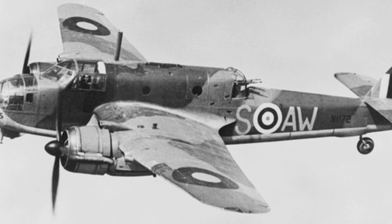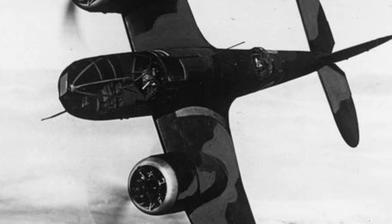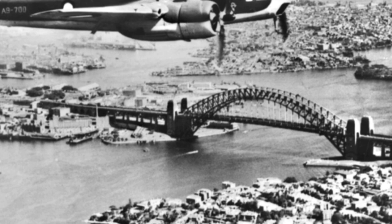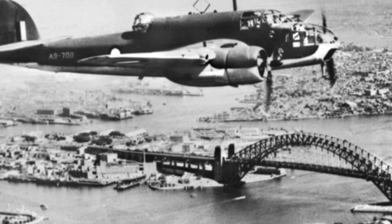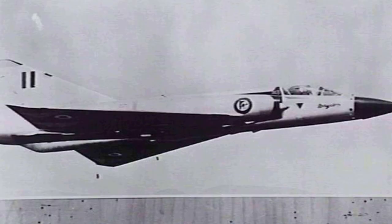The Bristol Beaufort was a twin-engine bomber designed by the Bristol Aeroplane Company in the mid-to-late 1930s. For the development of the Beaufort and its service in the Royal Air Force, see Part 1, linked in the top right of the video. This current video will focus on the story behind the manufacturing of the Beaufort in Australia and its service with the Royal Australian Air Force in the Pacific Theatre of War.